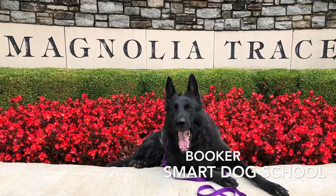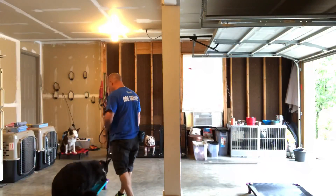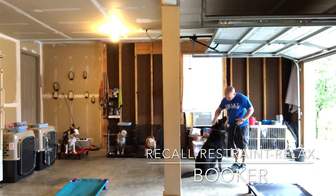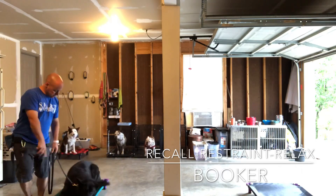Hey guys, Smart Dog School here. I wanted to show you some images of Booker and a little bit of what he's been up to. Here in this video, we're doing a session in my garage at home, and we're focusing on the three R's that we focus on for our core concepts of Smart Dog School.